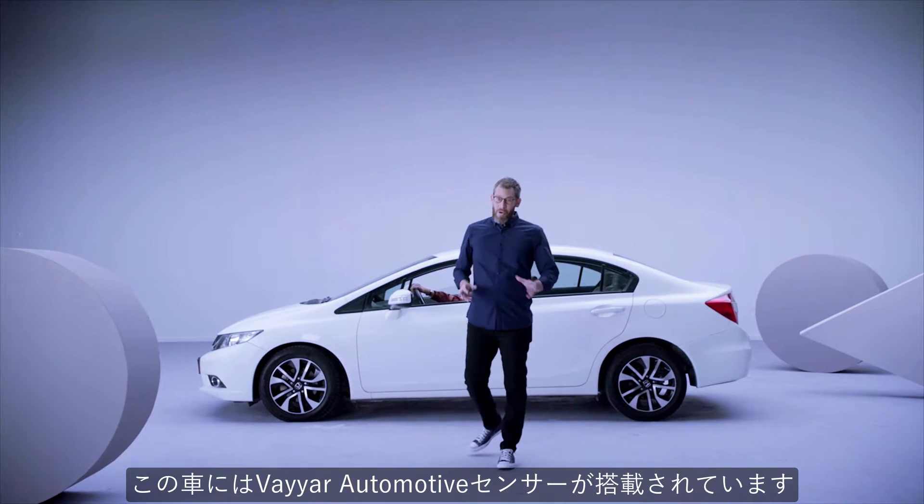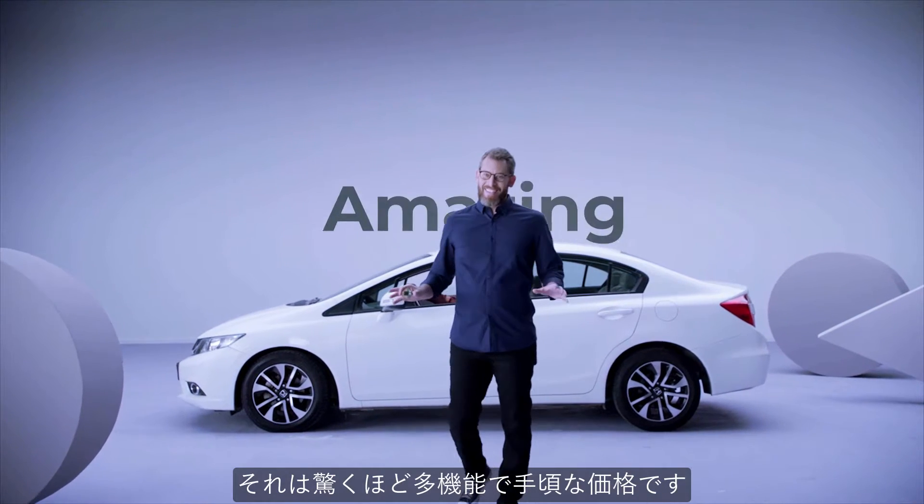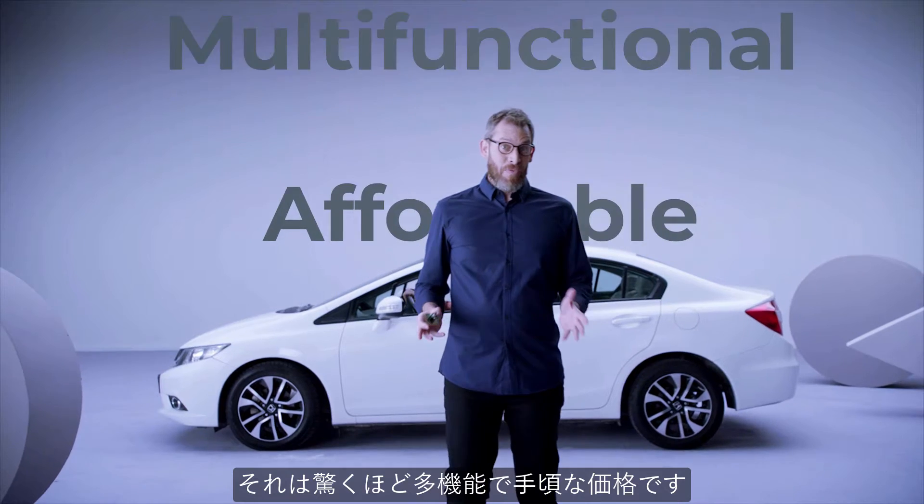This car has the Viya automotive sensor. It's amazing, multifunctional, and affordable.